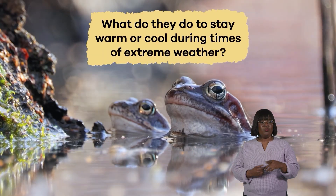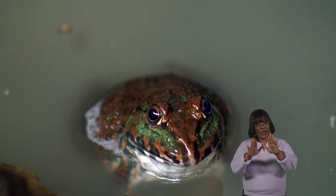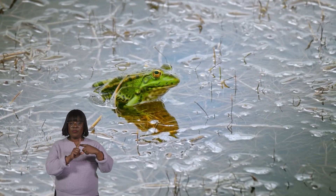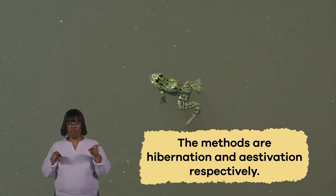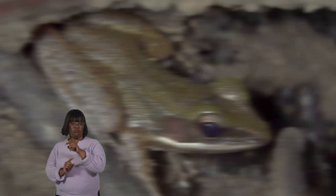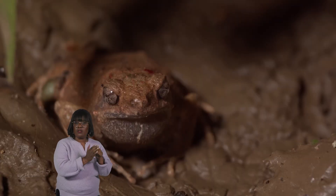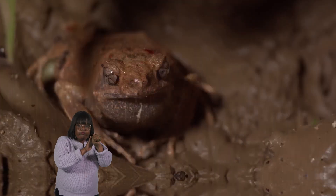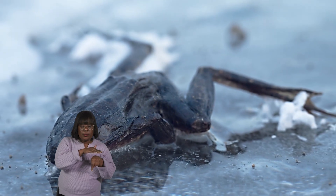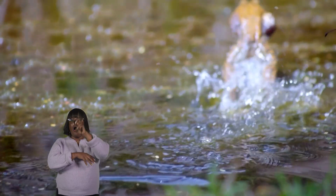What do they do to stay warm or cool during times of extreme weather? Frogs use two methods of surviving frigid cold or extraordinarily hot, dry temperatures: hibernation and aestivation, respectively. When a frog wants to hibernate, it first finds a place to burrow into. Some frogs burrow in the mud beside the water, while others make winter beds at the bottom of ponds. And some can even freeze into frogsicles and hop away after they thaw when warmer weather returns.